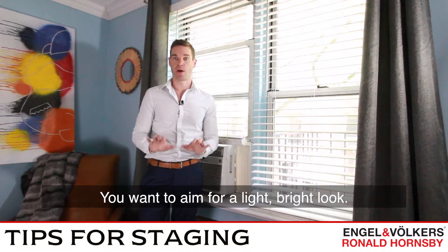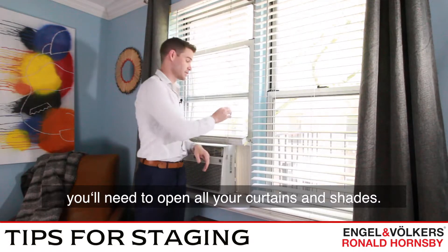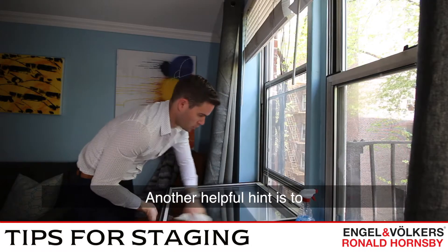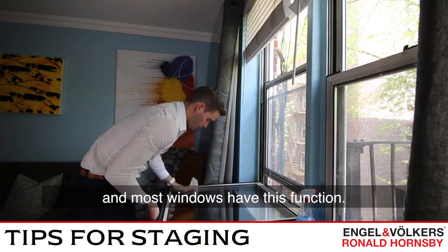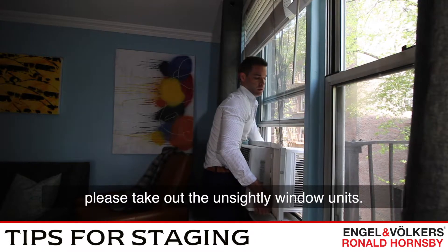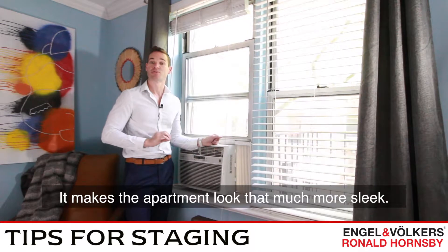You want to aim for a light, bright look. To accomplish this, you'll need to open all your curtains and shades. Another helpful hint is to clean your windows inside and out — most windows have this function. And if the season works in your favor, remove that unsightly window unit, as it makes the entire apartment look that much more sleek.